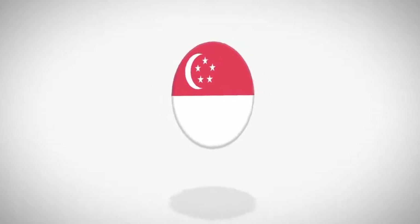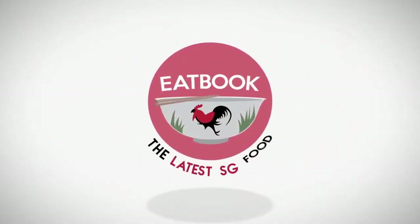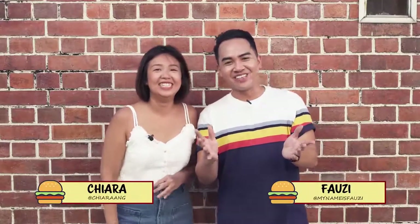Don't tell him, I'm going to finish the burger. Nice right? Yeah. Welcome to another episode of Eatbook Vlogs. I'm Fauzi, and I'm Kiara. And we're going to do something halal again — halal burgers this time.